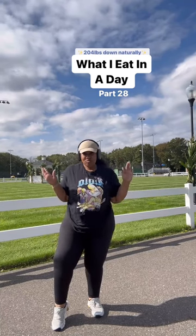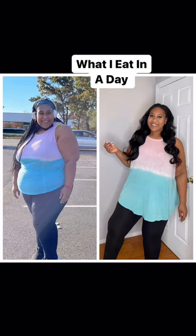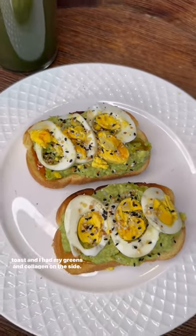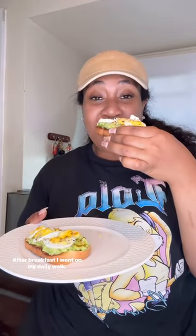This is what I eat in a day — it's helped me lose 204 pounds naturally. For today's breakfast I had one of my OG favorites: avocado toast, with my greens and collagen on the side. This is the bread I use — it's low carb and it's 45 calories per slice.